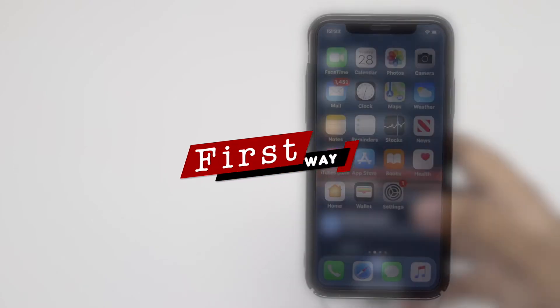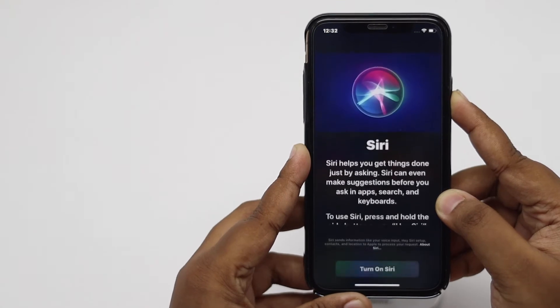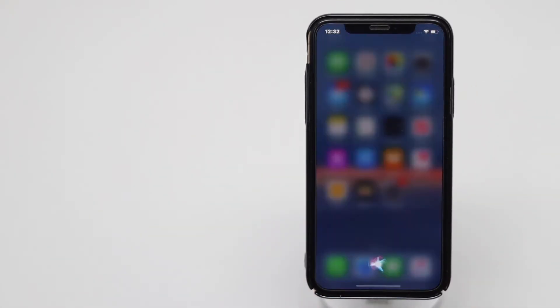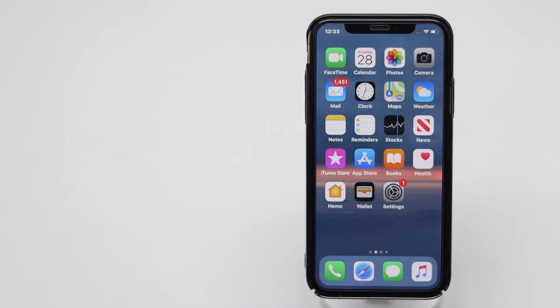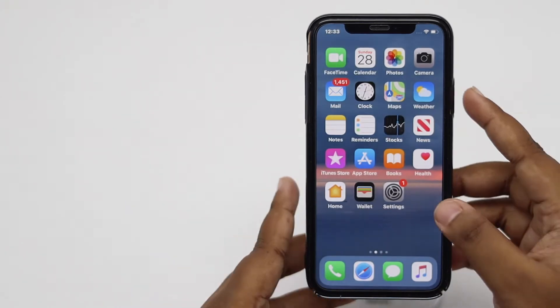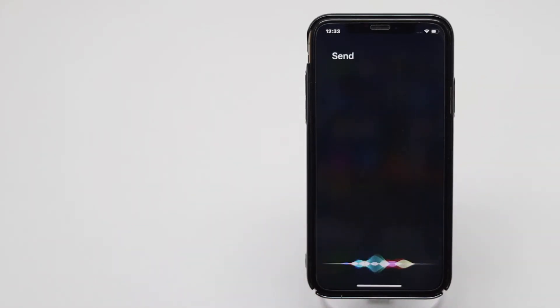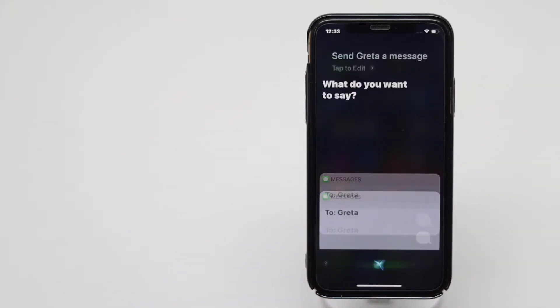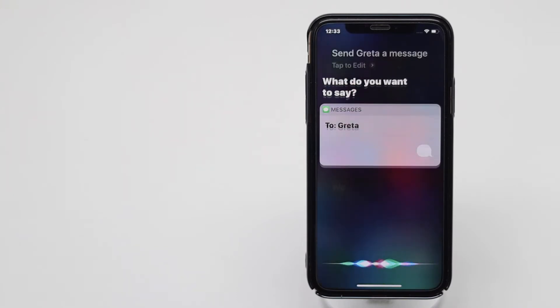First way: press and hold the side button, then tap Turn on Siri. Siri is now on on your iPhone. It is a very easy way, but you have to press and hold the side button every time you want to use it, which can be very annoying at times if your hands are otherwise occupied, like when you are driving.